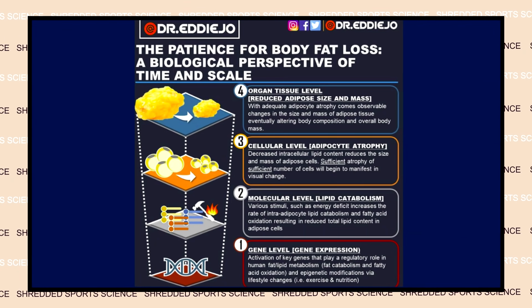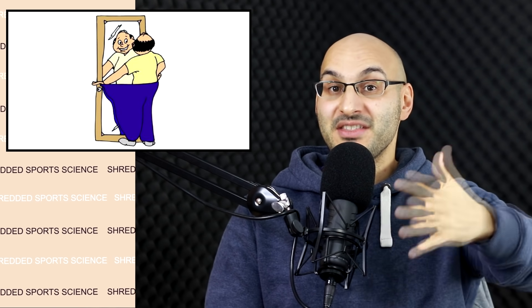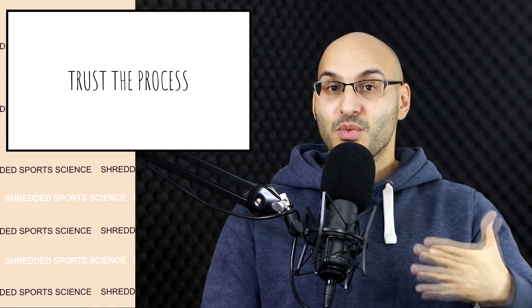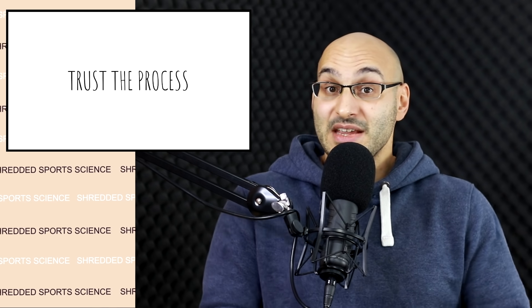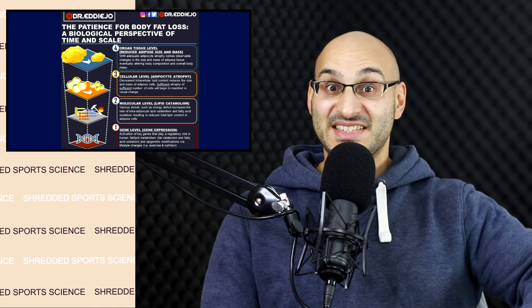I wanted to draw on a post by Dr. Eddie Joe, which goes through the patience needed for fat loss. When we think about fat loss, we can look in the mirror and see visible changes. But sometimes through a fat loss journey these visible changes may become harder to see, and people may think they've stopped losing fat and must be doing something wrong. In essence, you're not doing anything wrong — just keep going with the fat loss process where the base layer underlying principles are needed, such as a caloric deficit. Have patience and understand that even if you cannot see visible changes every week, the fat loss process is still going on in your body.